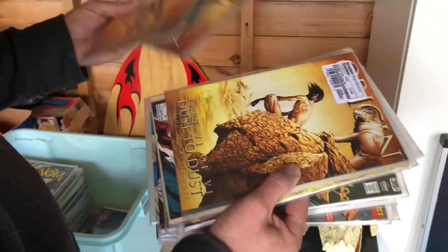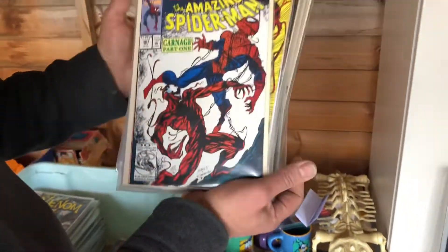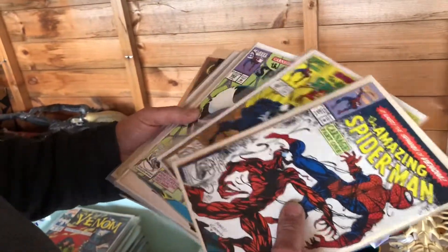So that's the origin run — they're all there. This is the first Carnage, and the second, and the third.